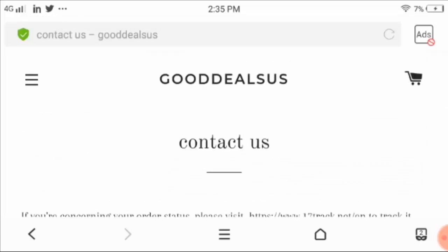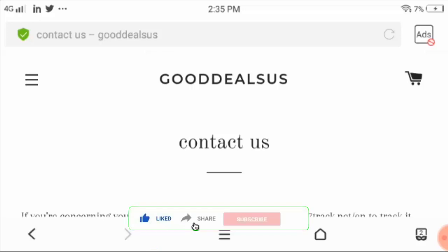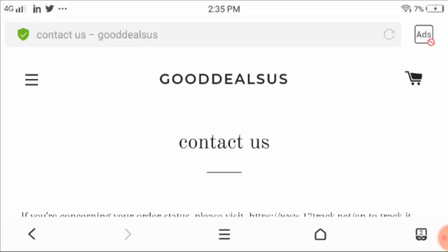Now moving to the conclusion — according to customer reviews I will not recommend buying from this website as it could be a scam. Customers have written that they never received the product they ordered, and those who did receive a product after a long wait found it was totally destroyed. So I will not recommend you to buy from this website as it is a scam.